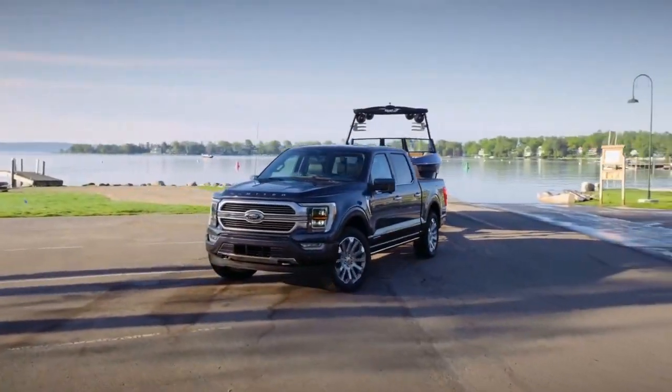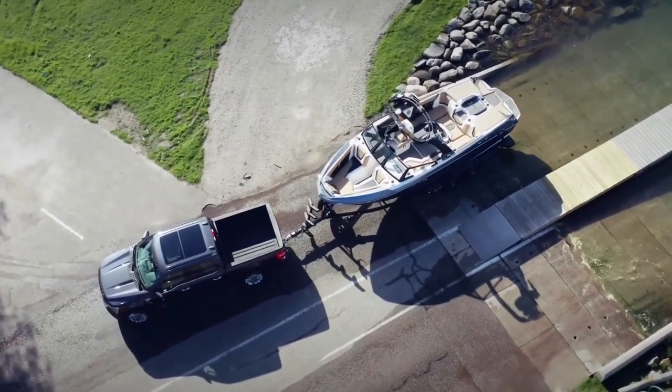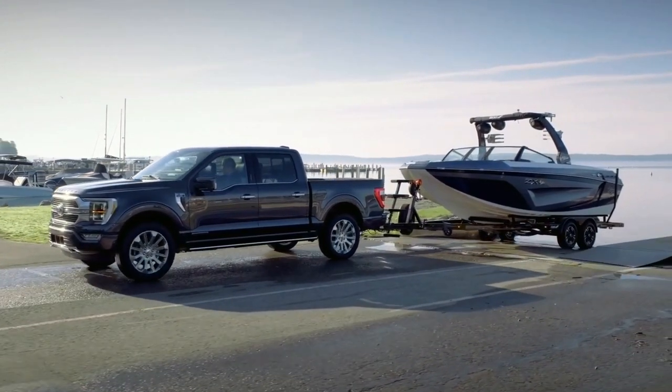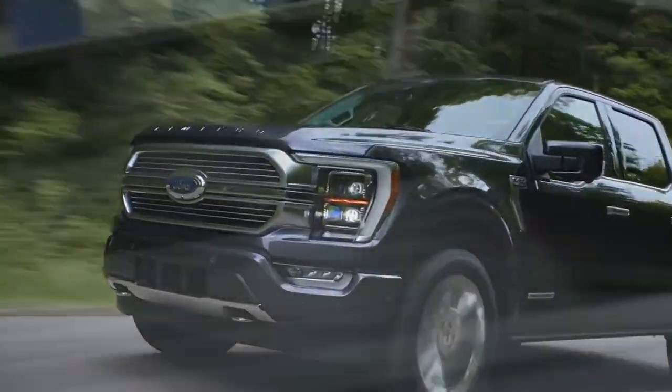All engine setups are paired with a 10-speed automatic transmission — every single trim and every single engine across the board. That's the same transmission found in the Mustang, and it's a great unit.